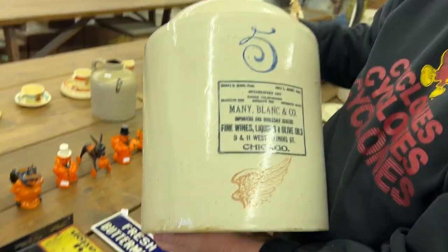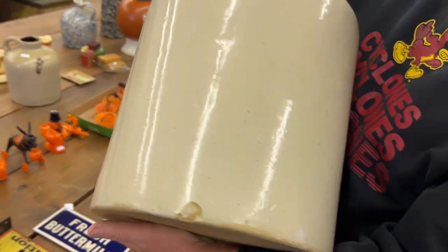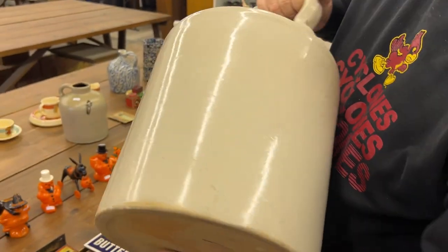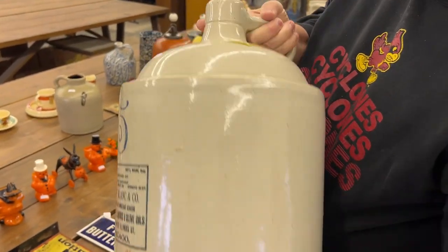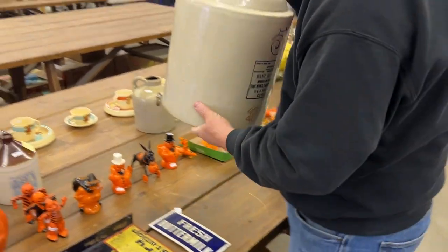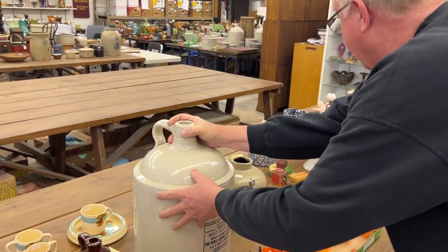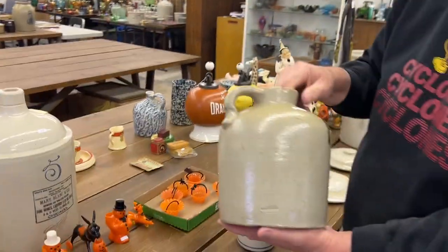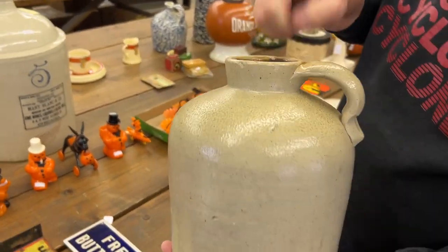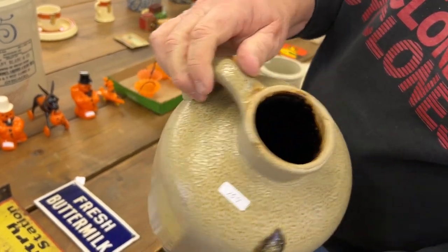Here's a five-gallon Chicago advertising jug with the four-inch wing. That is glazed over somewhat. Really nice jug, very good jug. Good advertising shoulder jug. One-gallon salt-glazed jug with a tomato mouth. Really nice.